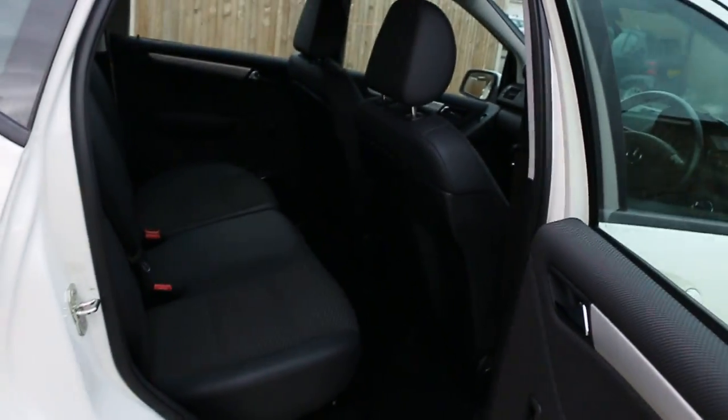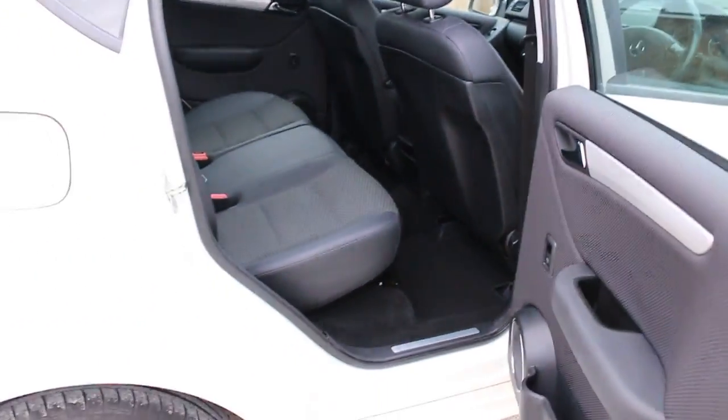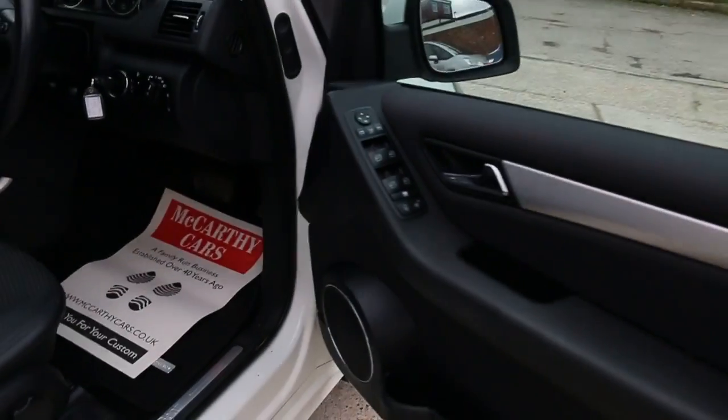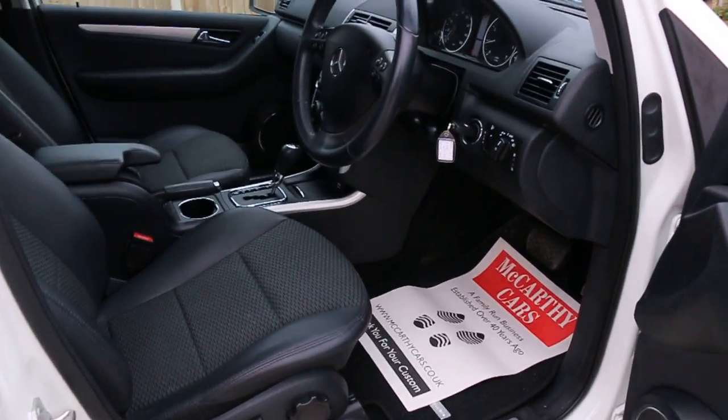It has a half black leather interior with side and front airbags, five headrests, and Isofix chassis preparation. It features four electric windows, electric mirrors, folding mirrors, and front LED headlights.